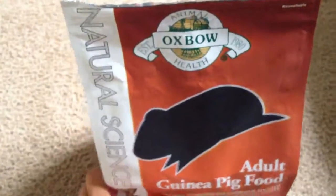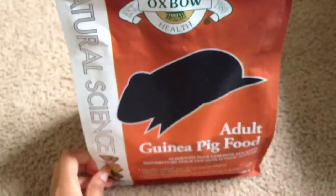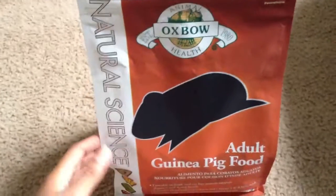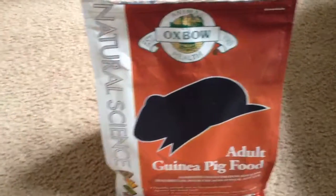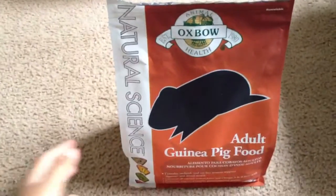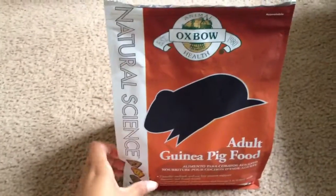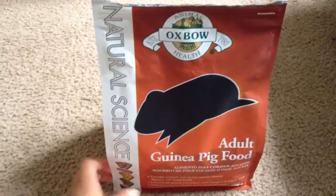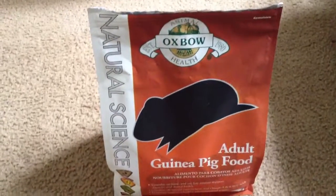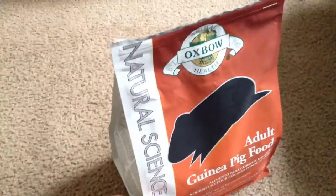Next I'm going to cover their food. This is Animal Health Oxbow Natural Science Adult Guinea Pig Food. They only carry the 4-pound bag in this — it's pretty new, we just started selling it. A lot of guinea pig owners are familiar with Cavie Cuisine Oxbow, but they stopped selling that at PetSmart. So this is the new stuff they carry.